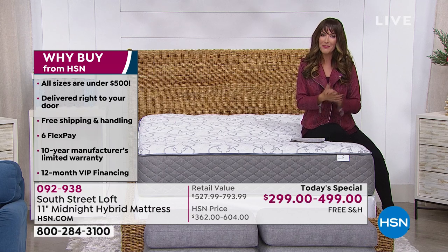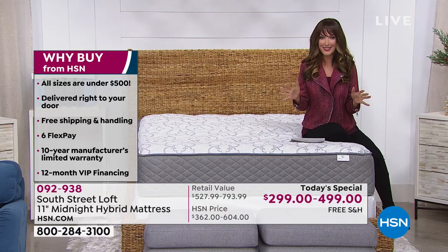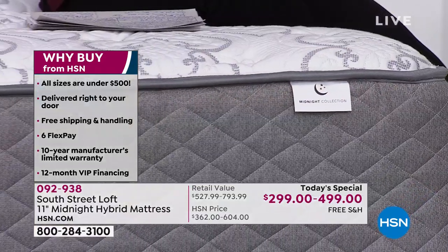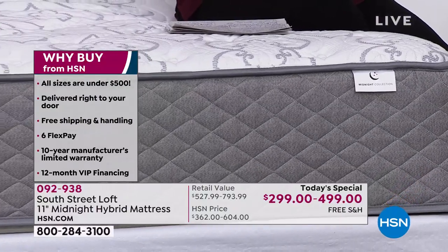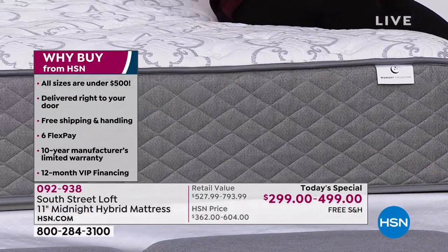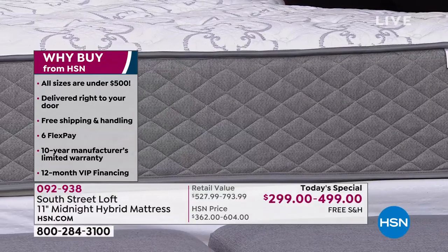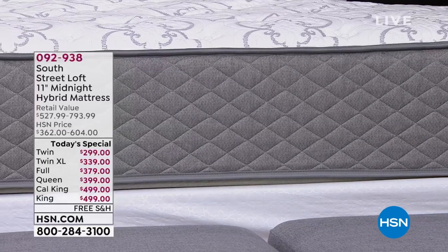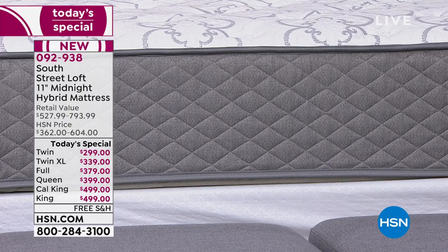As a bonus to all of our HSN viewers, a 10-year warranty is included — not prorated, that's 10 full years — giving you great peace of mind. We always offer our 30-day money-back guarantee here at HSN, so you can shop with confidence. Stephanie Rance is here to present South Street Loft, and we're so excited to have our very first mattress in a box here at HSN.